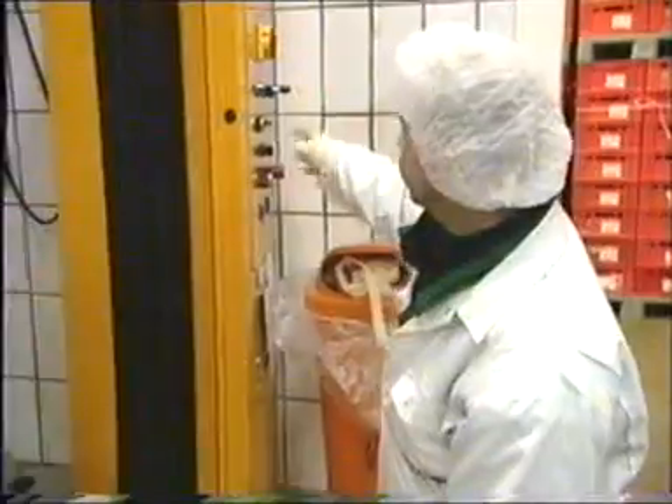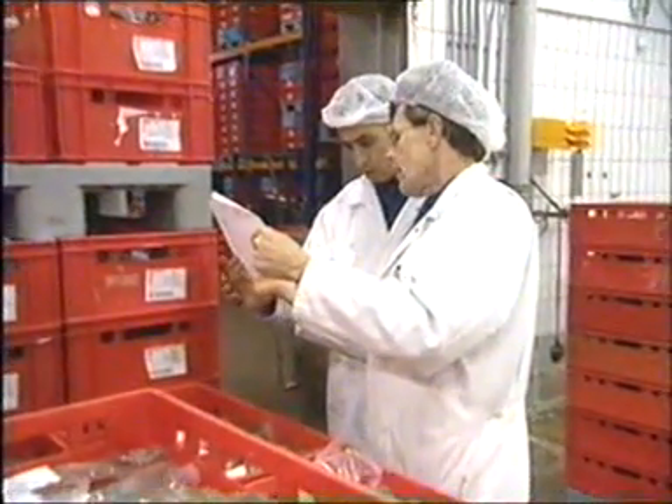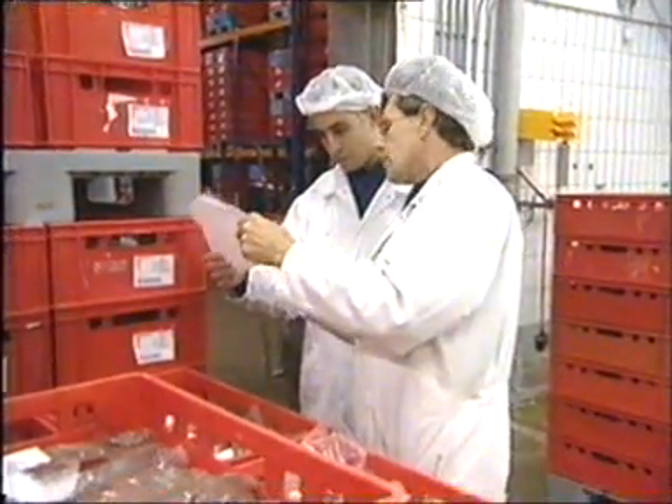We also have a plant in Nordhorn — it's in Germany. We have 400 employees in Holland and 100 employees in Germany. When I came into the company, we were slaughtering 30 or 40 animals a week, and now we are doing 5,000 a week.